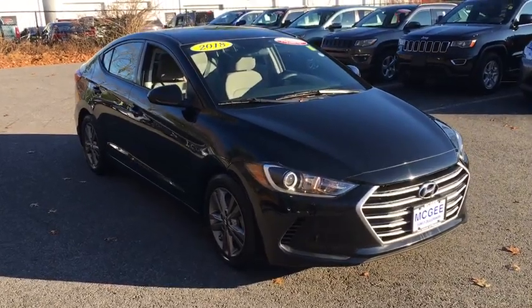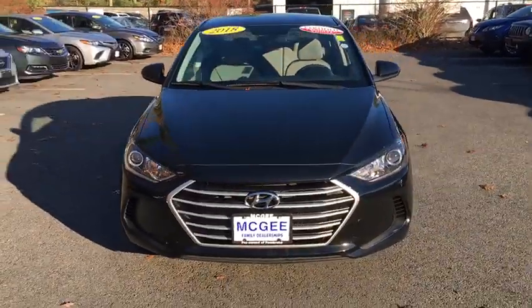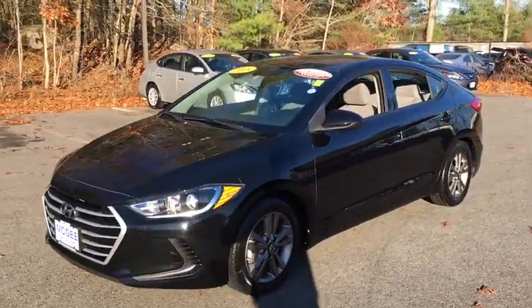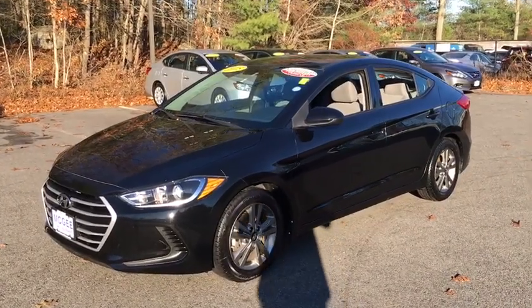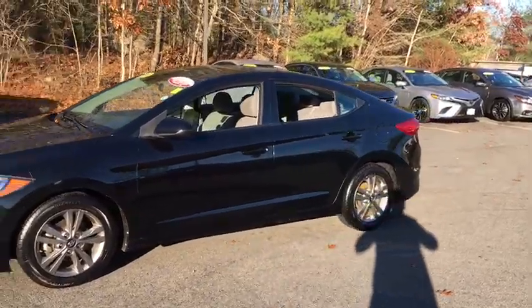You are going to love the 2018 Hyundai Elantra. The Elantra boasts the most interior room in its class and gets an exceptional 35 MPG. With its luxurious standard features, the Elantra is an easy choice. This vehicle has less than 40,000 miles.